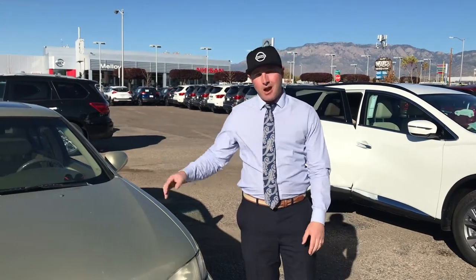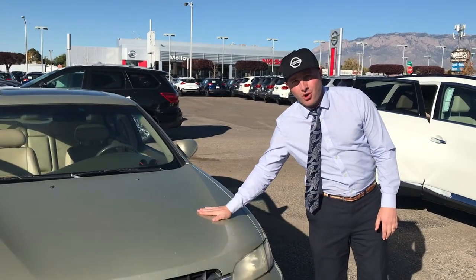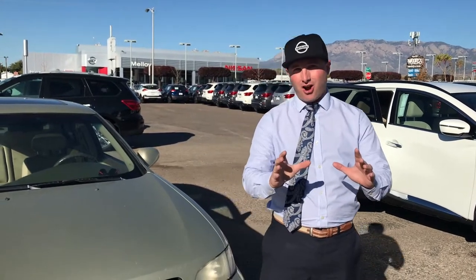Hey friends and family, I'm Rob Malloy at Malloy Nissan and today we're going to answer one of our number one questions we get, and that would be: what's my trade-in worth? And we're also going to tell you the one common mistake you don't want to make before you trade your car in.